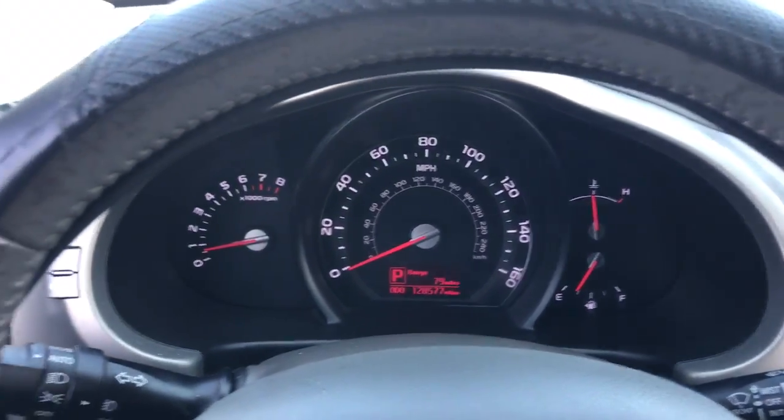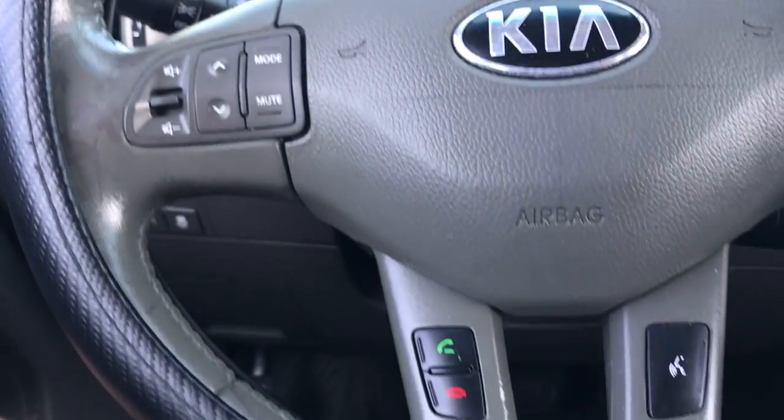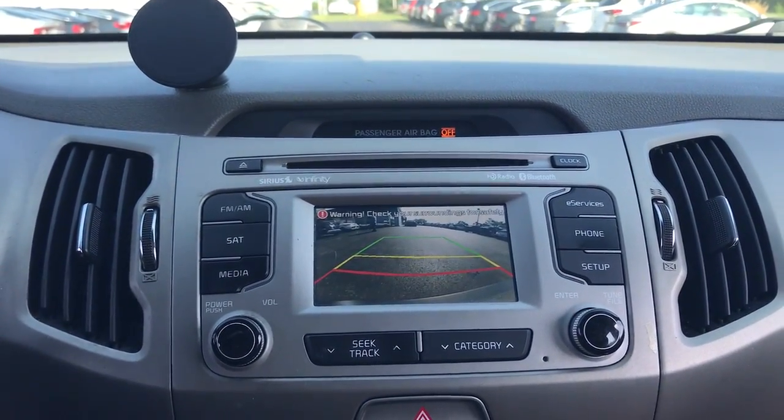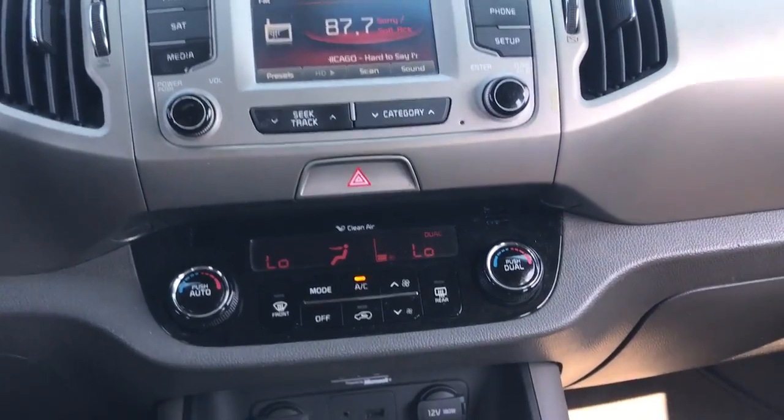Keyless entry, satellite radio, premium sound system, heated mirrors, fog lamps, backup camera, electronic stability control, aluminum wheels, dual zone AC, heated front seat.